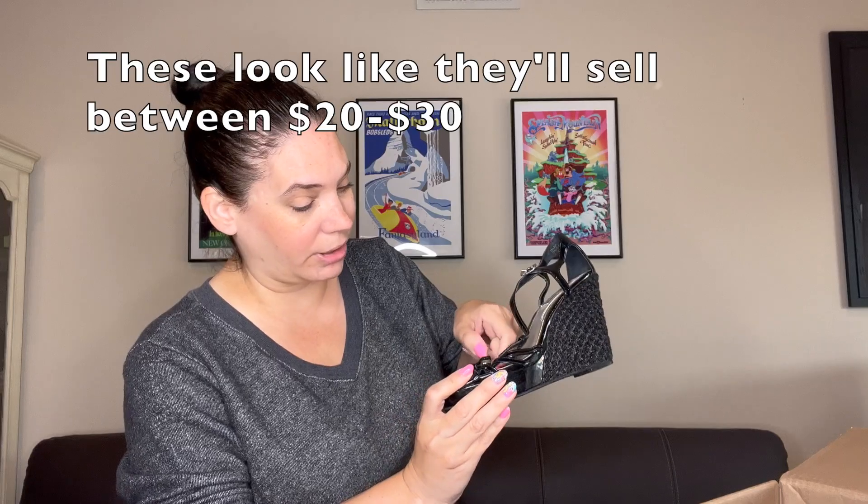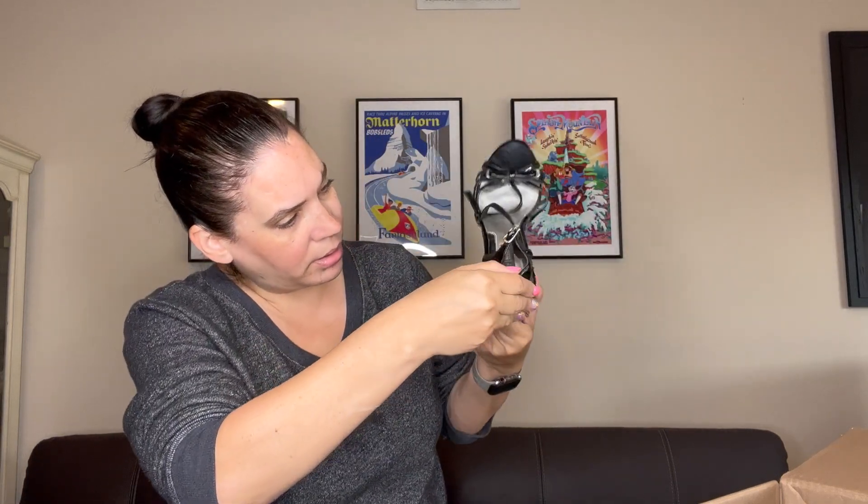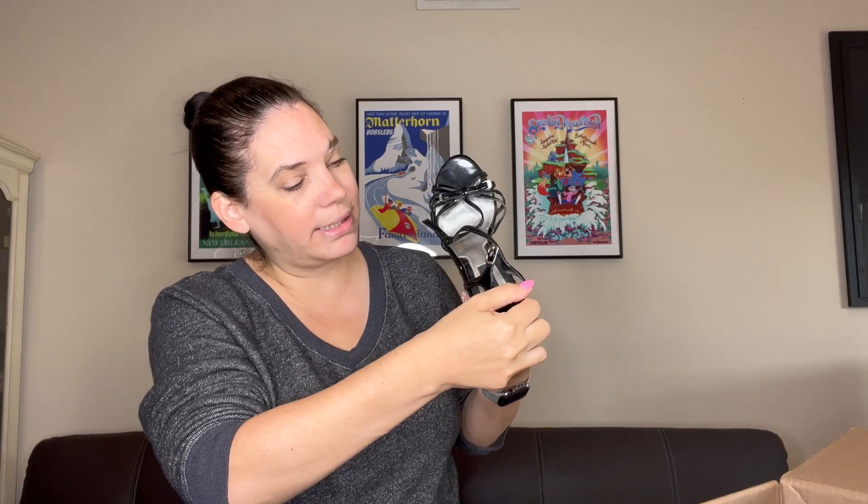These are White House Black Market — normally I only pick up this brand selectively at the bins, but they have such cute stuff. It just doesn't resell for too much, but these are cute. They're just dusty on the straps and the toe bed, but these are perfect for summer. Size seven and a half, the Talah T-A-L-A-H style. These are really cute — I will dust these off and get them listed ASAP so they can go up right away for summer.